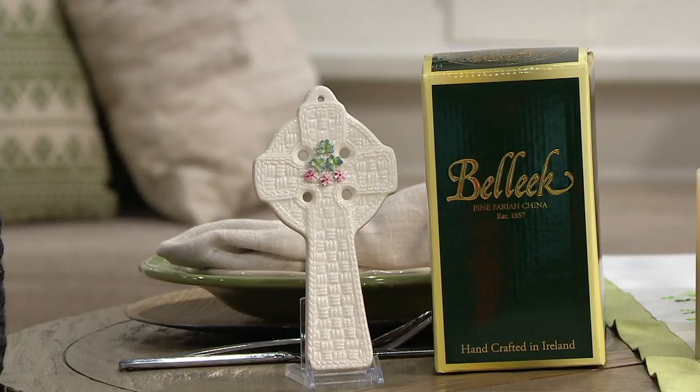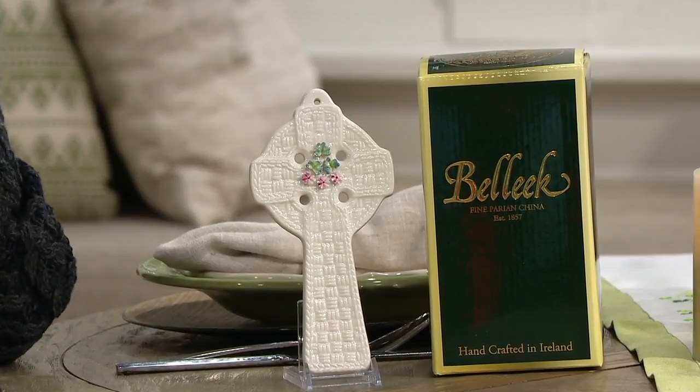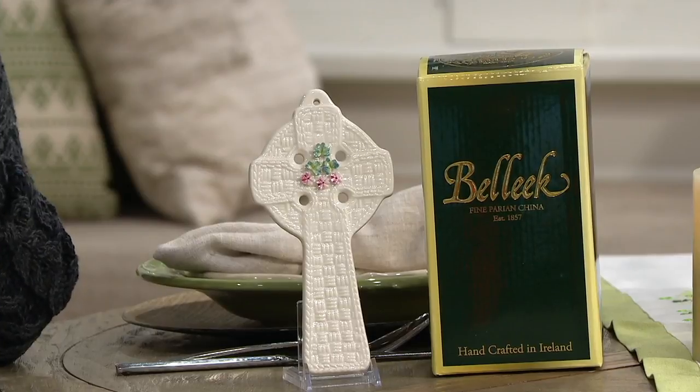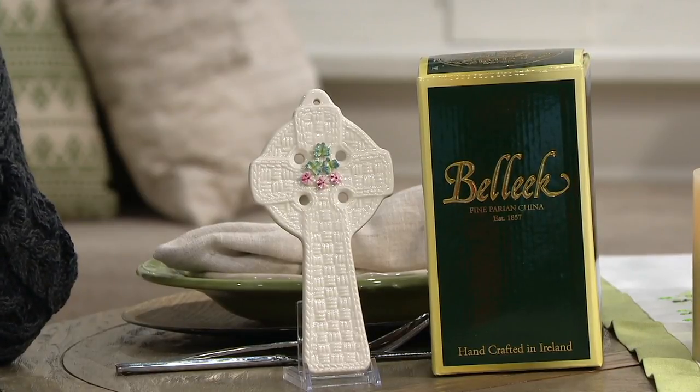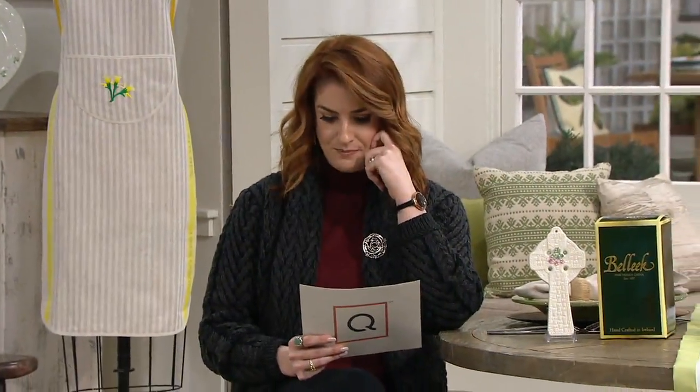This is from Belleek. This is a hanging basket weave Celtic cross. Item number on this is H214859. Now this is the first day that we've presented it at this low of a price, and it's the first day that we've presented it on six easy payments. We only have about a thousand of these to go around and that's not a lot.